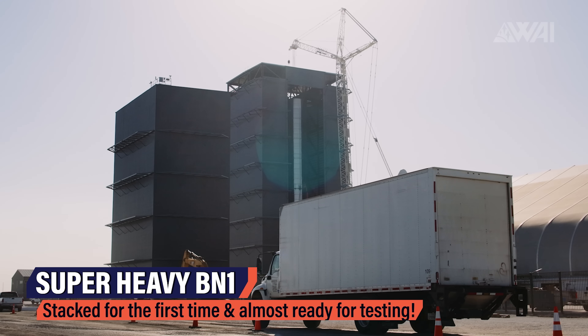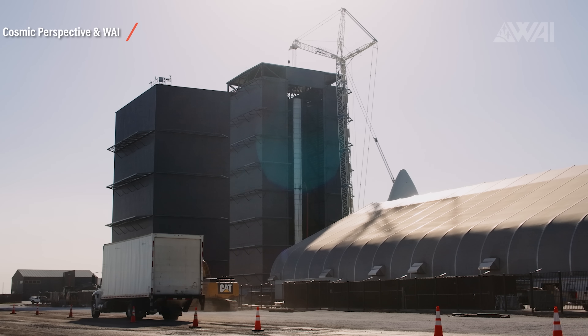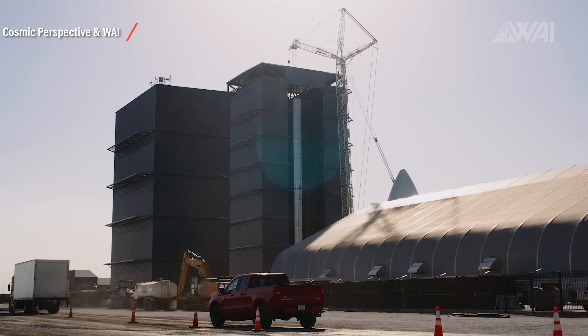Now that Super Heavy Booster No. 1 is stacked and almost ready to roll out to the launch site, Neopork and I thought it might be cool to get everyone on the same page again with the latest design updates from SpaceX. Ryan and Mary Liz, always on site, filmed the stacking of Booster No. 1 for all of us — this is the first time we've seen this in Boca Chica. One thing that doesn't come across well in pictures is the size. Even though it might look big, it doesn't even come close to how big it actually is in reality. And this is where Neopork pitches in to give Team Space a better idea of the scale.